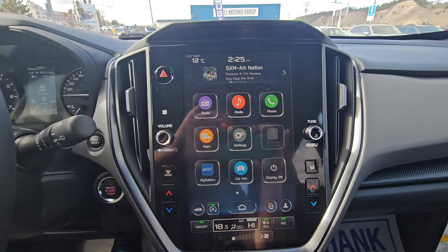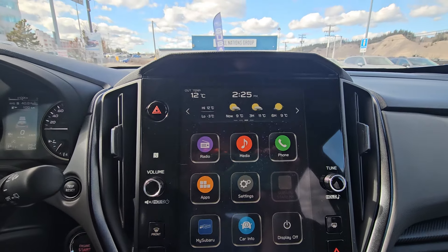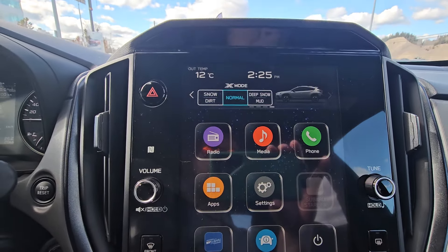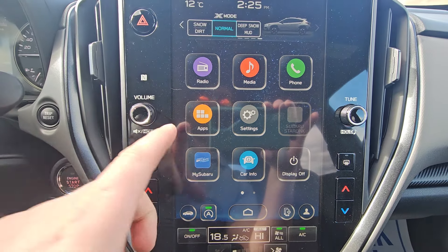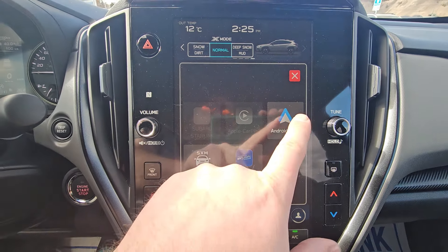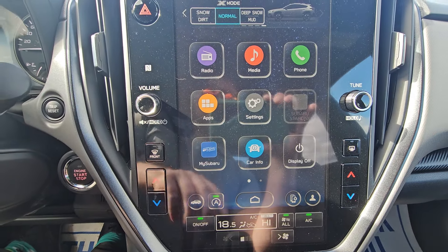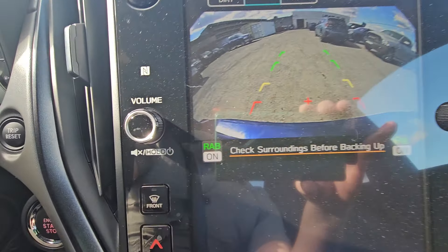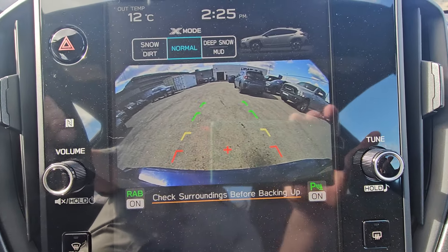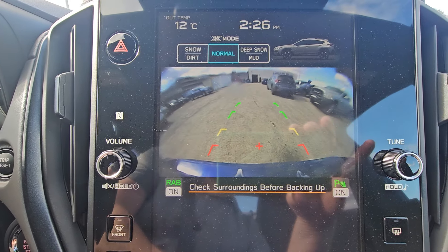There's an 11.6 inch touchscreen — the top portion shows information like what you're listening to, widgets, gauges, weather, and access to X-Mode, which is like 4x4 low in a pickup. The main portion of the screen has radio, media, and phone. Under apps there's wireless Android Auto and Apple CarPlay. You gain access to the MySubaru app after the vehicle is registered in your name. When you put it in reverse, the backup camera pops up showing rear assist braking is active and parking sensors are active — you can even clean the backup camera from inside the vehicle.